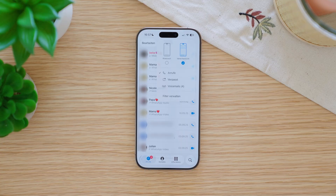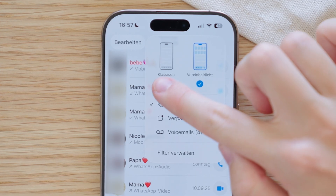The controls in the phone app have been redesigned. If you don't like the new look, you can switch back to the classic layout. Just tap on the three lines at the top and select the design you prefer.